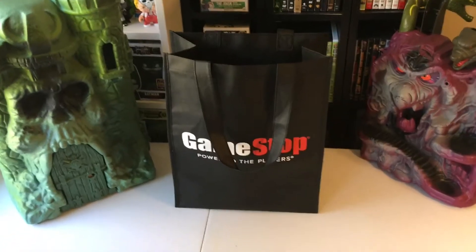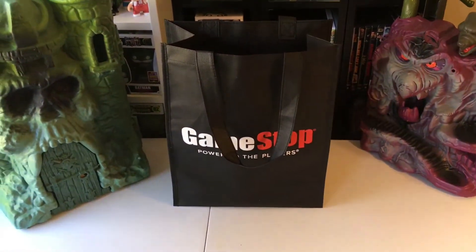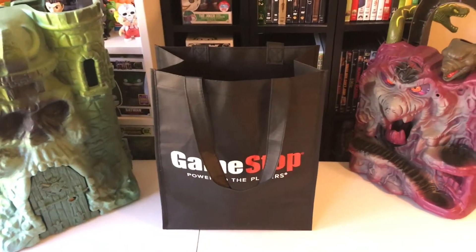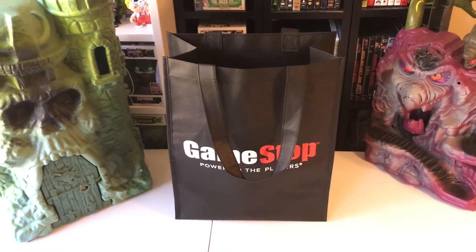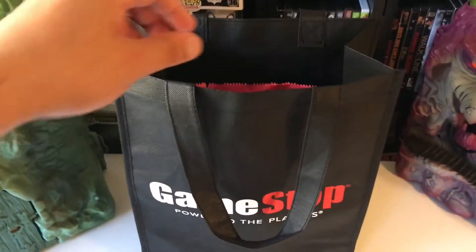So let's do this. First of all, the black bag right there — anything you had in GameStop yesterday for Black Friday inside that bag was 25% off. I got a couple pops from GameStop, so it wasn't that big of a haul, but the bag was two dollars. I really like the bag — I love those little giveaway type things, so it's pretty cool.